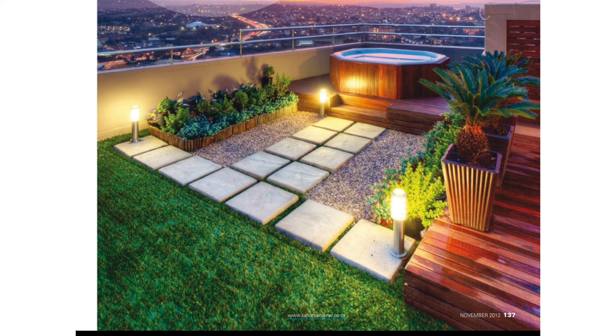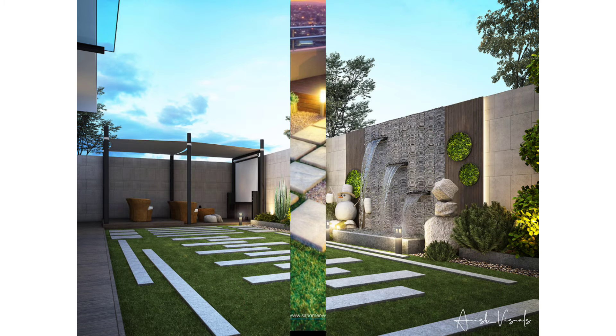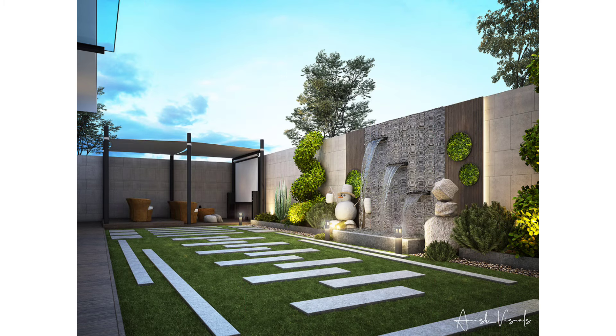Corridor Pergola: This design transforms an otherwise boring corridor into a smooth-looking pergola structure that serves both to connect buildings and as a seating area for people passing through.